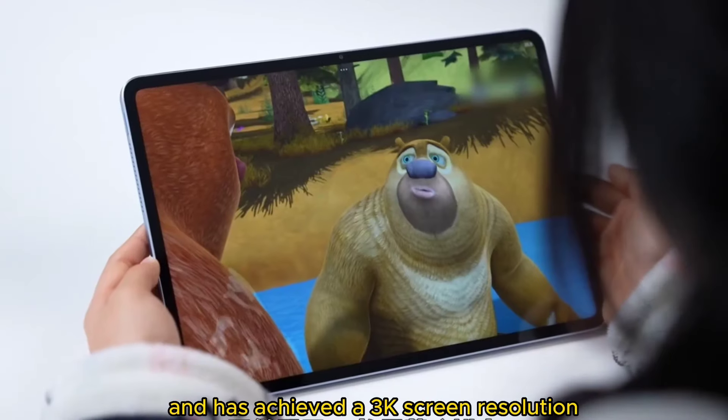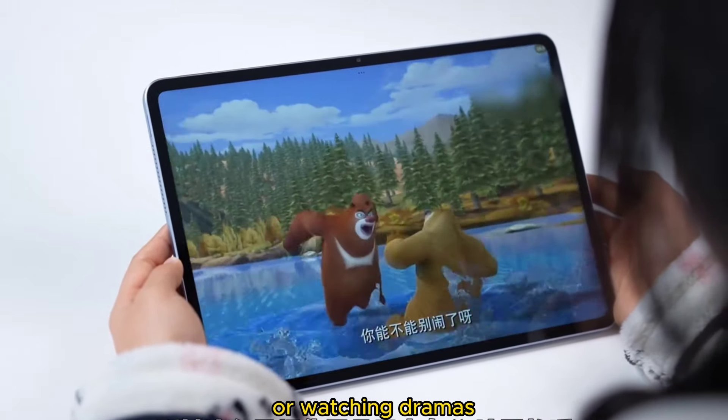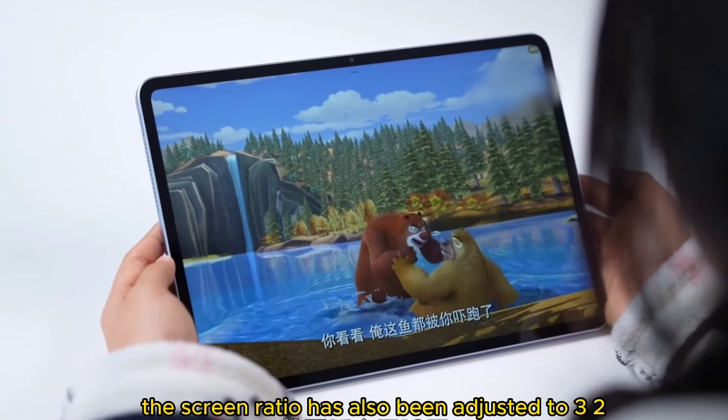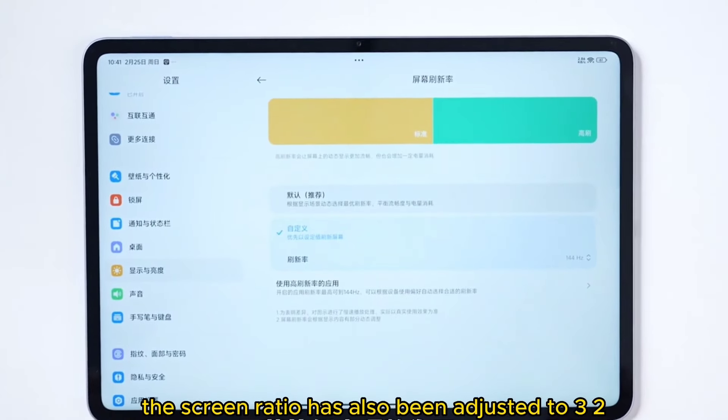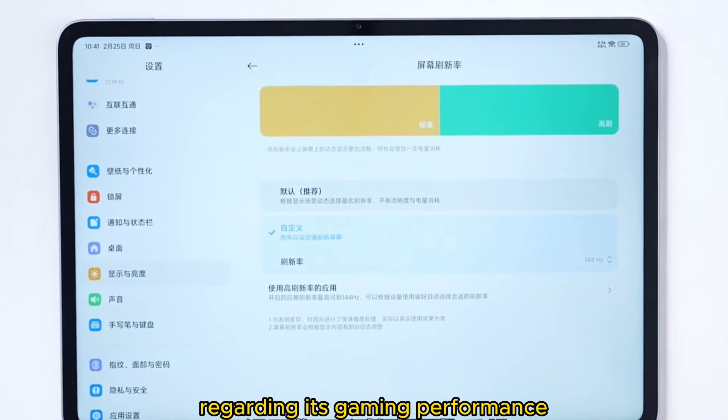Compared to the previous generation, the most intuitive change is that it's gotten bigger — the screen was upgraded from 11 inches to 12.4 inches and has achieved a 3K screen resolution. So if you're using this tablet for work or watching shows, it couldn't be more suitable. The screen ratio has also been adjusted to 3.2, so it no longer looks like an enlarged phone.